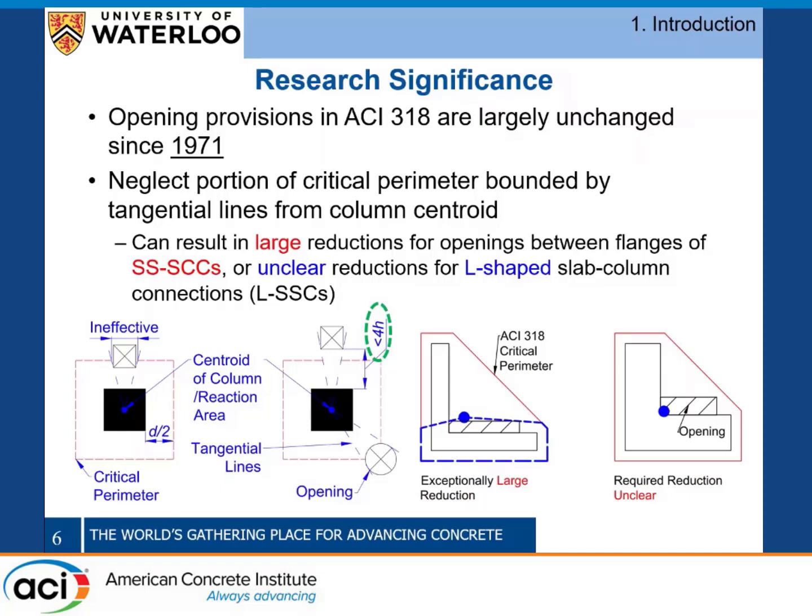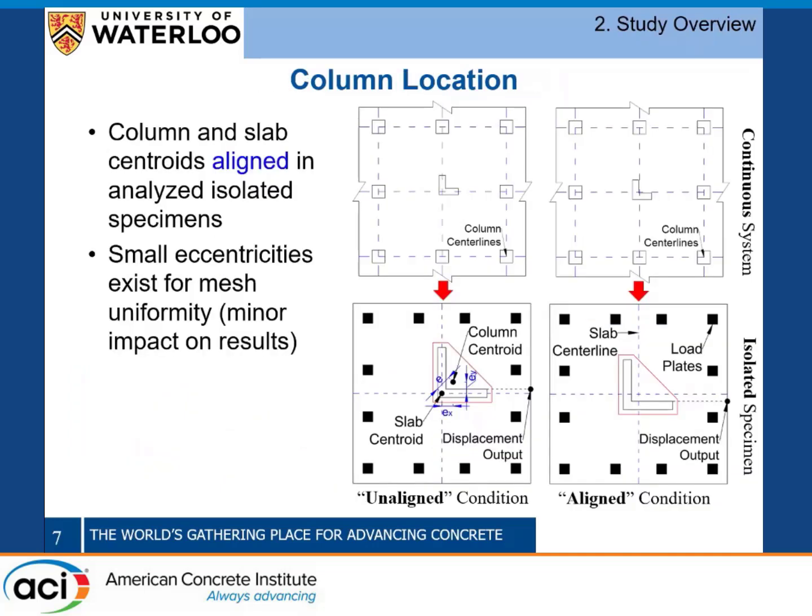Typically we neglect the portion of the critical perimeter bounded by tangential lines to the openings from the column centroid when doing punching shear. But if you have an L-shaped slab-column connection, you can have cases where the opening falls very close to the column centroid, requiring a very large reduction, or if the column centroid actually falls within the opening itself, the code provides no guidance on the required reduction. So it can be complicated to know what to do in these cases.